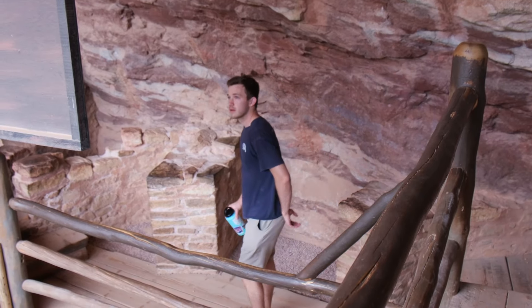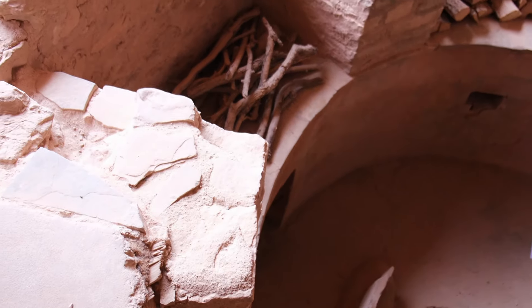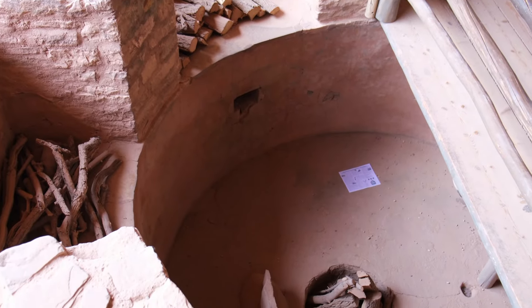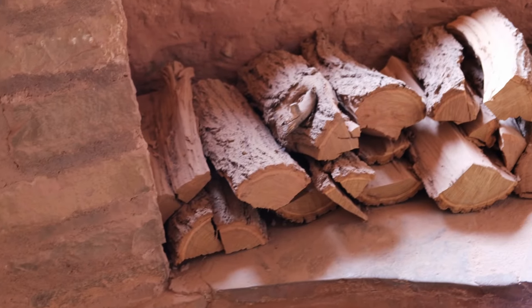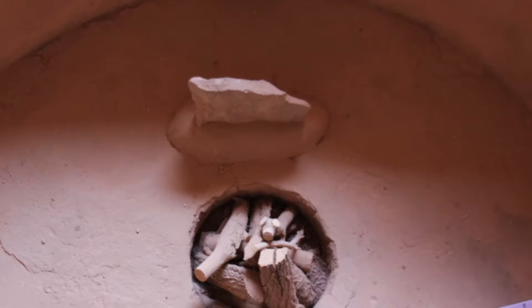While walking through the cave dwellings we eventually made our way into what was once a sacred kiva. This area was used as a ceremonial chamber. There's a hole behind the fire pit that is said to have been a spiritual passageway during birth and death. This is a really complex room to have been made with primitive tools, and walking through it felt really cool considering how old it was.